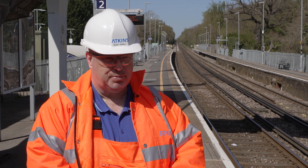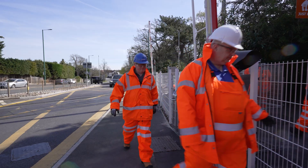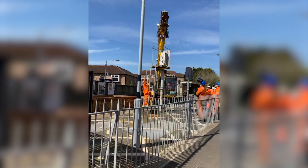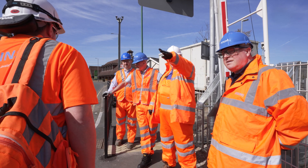For our Atkins business, this program is really demonstrating the reliability of the Electrologix signaling system. This is the fifth time we've deployed Electrologix for Network Rail across a variety of different routes, and we really are starting to see the system perform now.